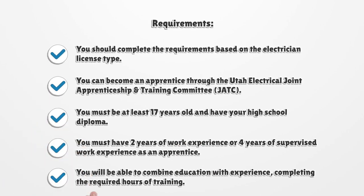Requirements: you should complete the requirements based on the electrician license type. You can become an apprentice through the Utah Electrical Joint Apprenticeship and Training Committee. You must be at least 17 years old and have your high school diploma. You must have 2 years of work experience, or 4 years of supervised work experience as an apprentice. You will be able to combine education with experience, completing the required hours of training.